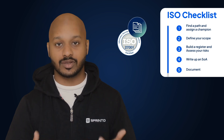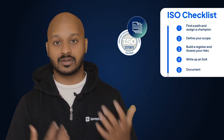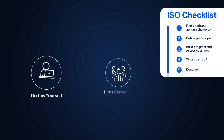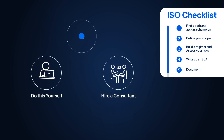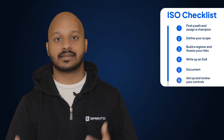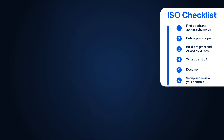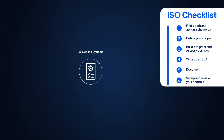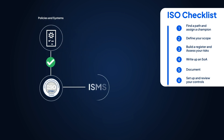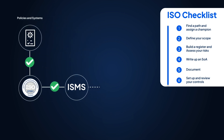Step five: document, document, document. ISO 27001 is heavy on documentation — there are lots of policies and procedures you'll have to set up on your road to compliance. If you do this by yourself or hire a consultant, you'll have to create several or all of these by yourself. If you choose compliance automation, you'll have easy-to-use templates ready to go. Step six: set up and review your controls. Now that you've compared your policies and systems to the ISO 27001 standard and applied these controls to your own ISMS, it's time for your workplace systems to reflect what you've documented.